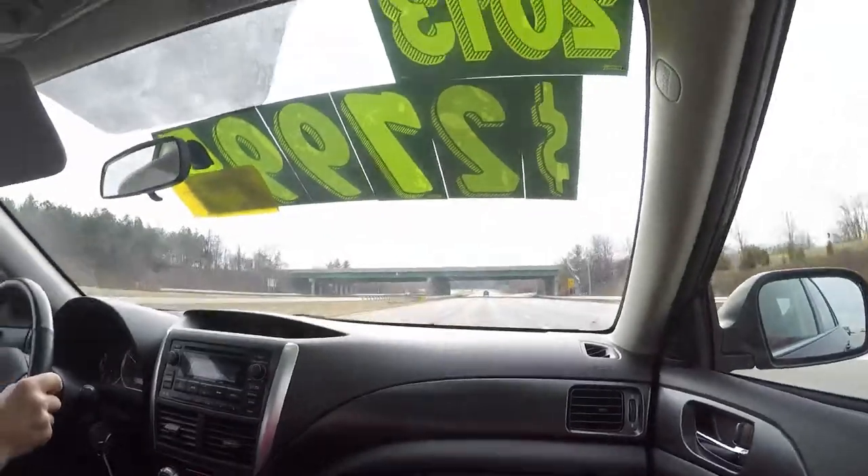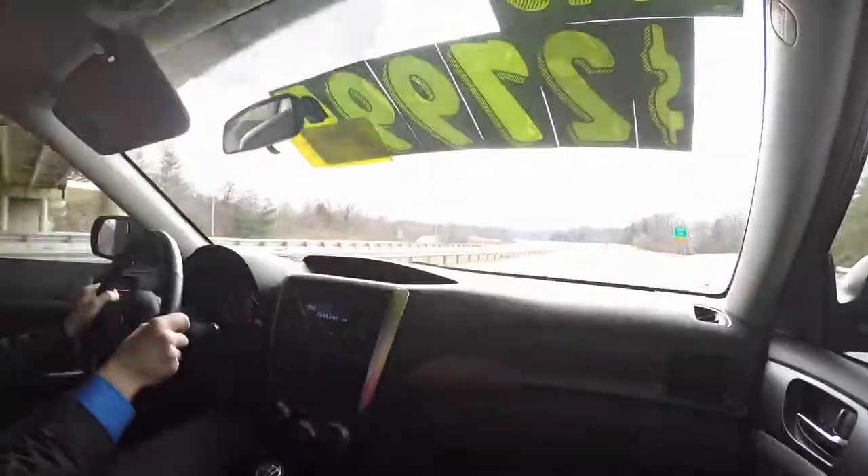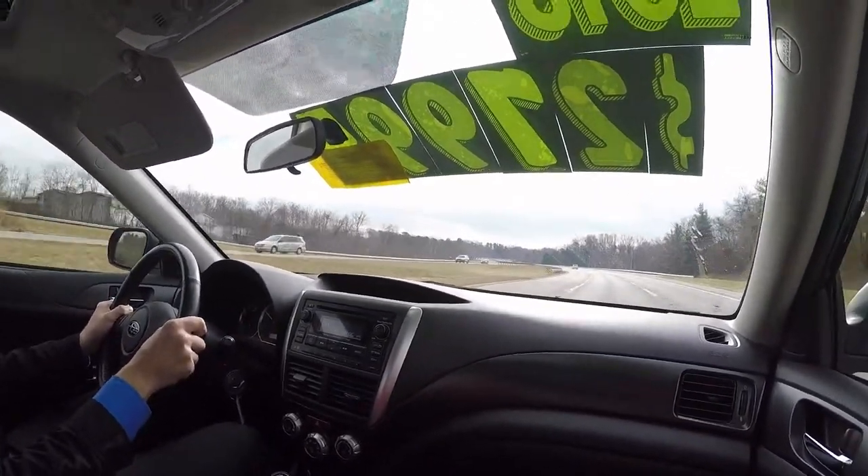We are currently driving down Route 10, feeling how smooth the ride is, and how easy the handling is when changing gears.